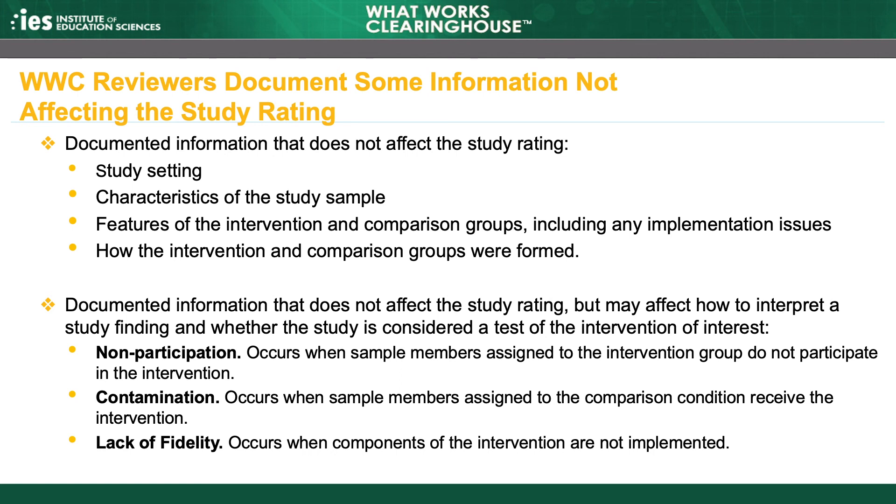However, if a key component of an intervention was not implemented, the study cannot be considered to provide a true test of the intervention of interest and it may be ineligible for review.